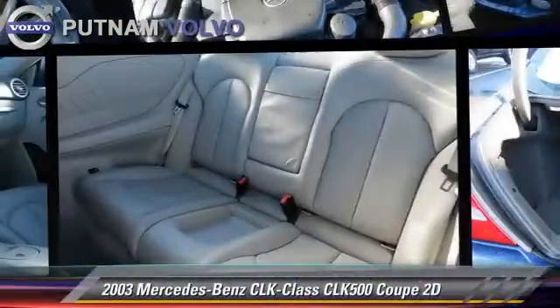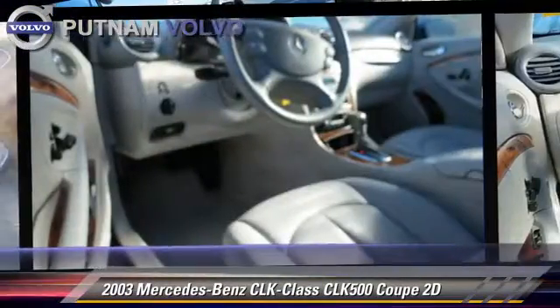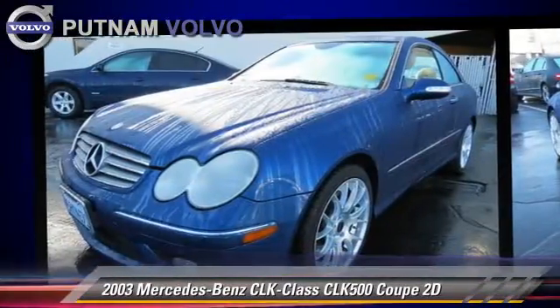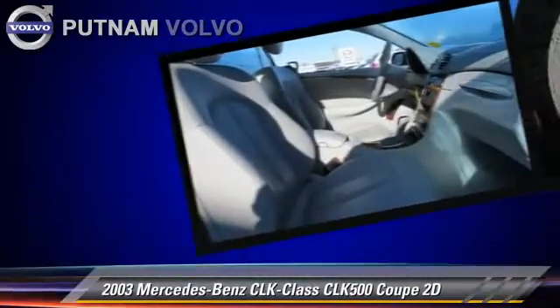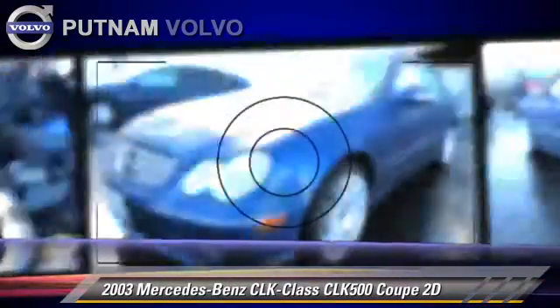Powered by a 5-liter V8 engine with an automatic transmission, this rear-wheel-drive coupe gets up to 20 miles per gallon. This vehicle features dual power seats, traction control, and alloy wheels.